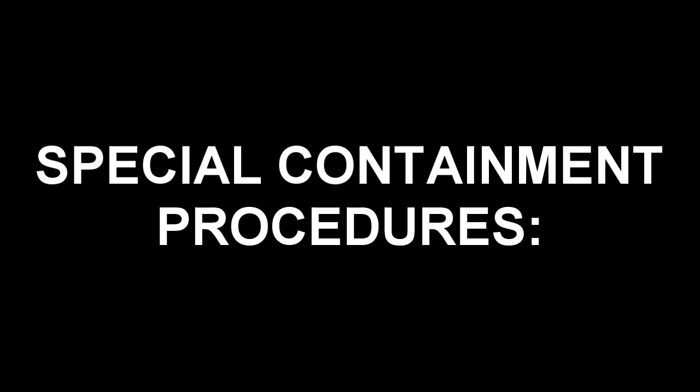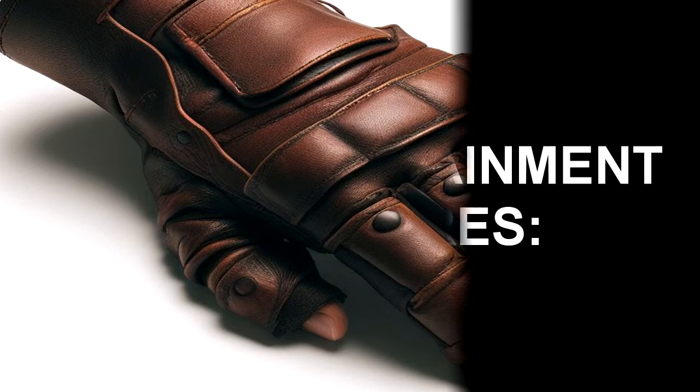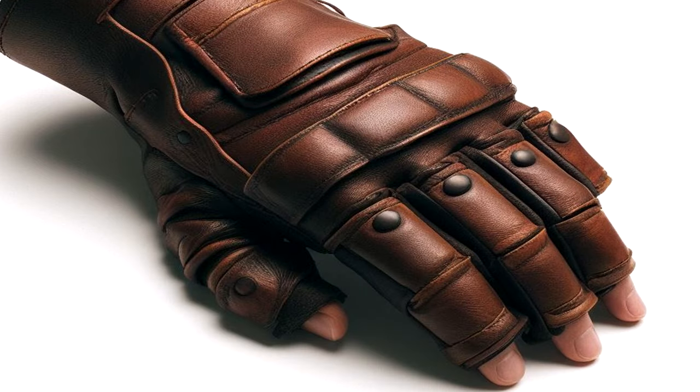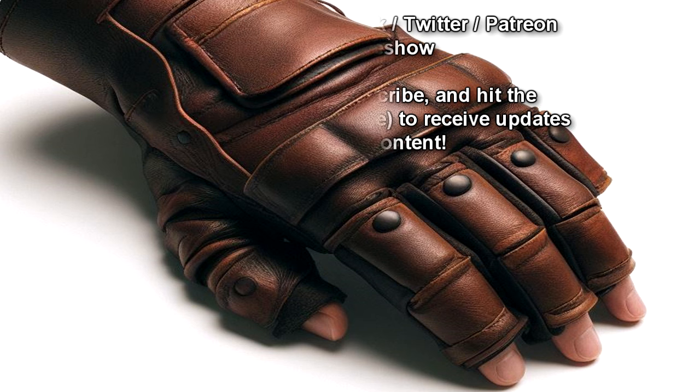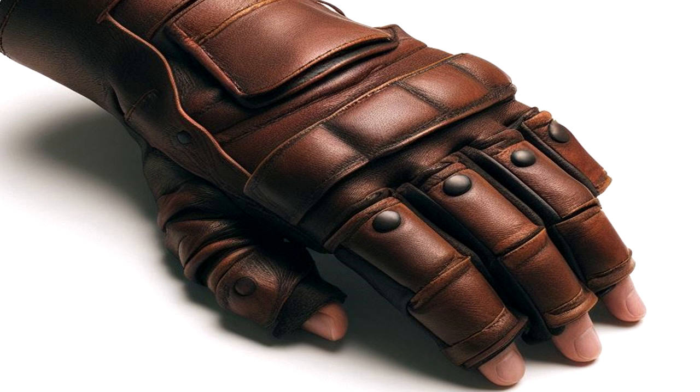Special Containment Procedures: SCP-1415 is to be placed in a 35x35x35cm metal wall safe, to be guarded at all times by no less than two personnel. Access is via a simple iron-hinged door, locked with a simple keypad opening mechanism. Approval of one Level 3 personnel, or of Dr. Turgis, is required for removal, in which case Dr. Turgis is to retrieve the object while keeping the password secret.